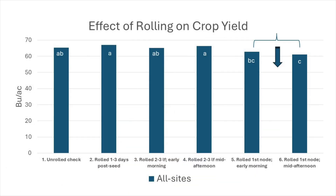When averaged across sites, only rolling late at the first node stage significantly reduced yield. We were hoping to show that rolling in mid-afternoon would provide the least amount of damage and the greatest yield, but there was little evidence to support this in our study. Grain protein results didn't vary much and there were no significant differences.